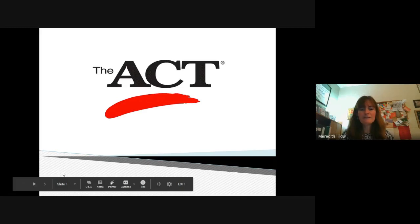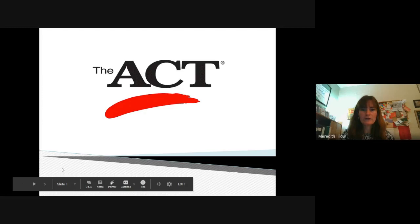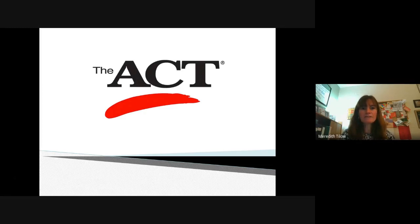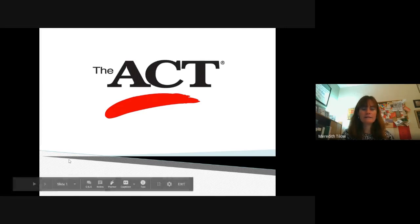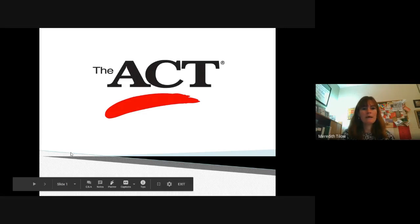Hello, I'm Meredith Tillow and I'm one of the school counselors at Coleraine High School. I'm here today with Ms. Hosley and she and I will be presenting about our junior students taking the ACT, giving some information about what to expect, what to bring, where to go, and lots of information about the ACT test as well.